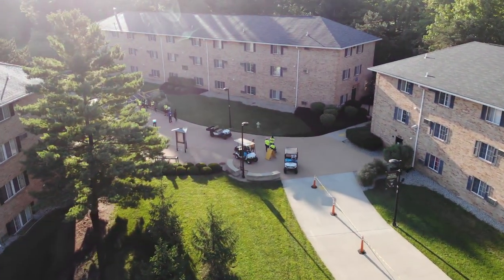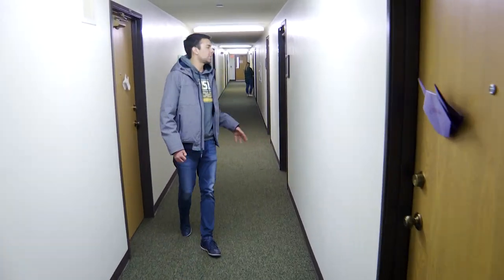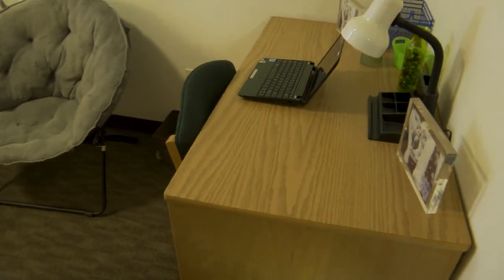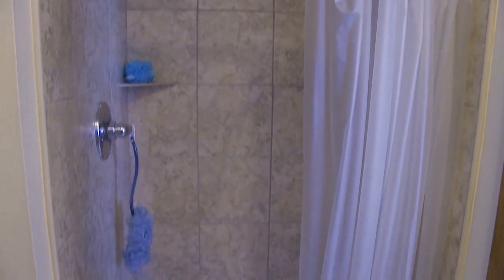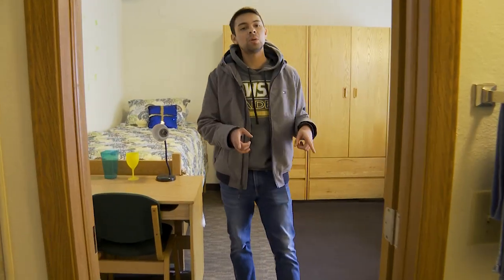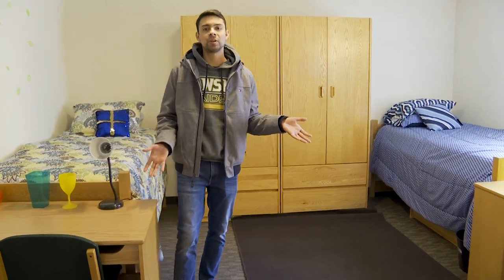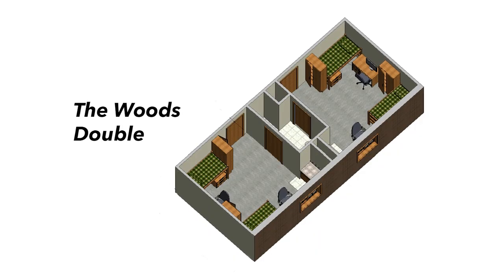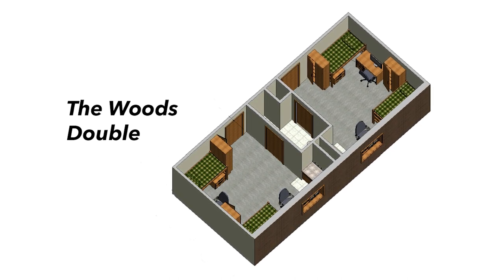I'm going to show you a couple options of dorms you guys have. So these are the hallways here in the Woods. I'm going to show you first a single dorm. All the furniture you see is included. Each dorm shares a restroom with the dorm next to it. So if you're in a single dorm like the one we saw previously, you're going to share a restroom with another single, and if you're in a double dorm like this one, you're going to share it with another double.